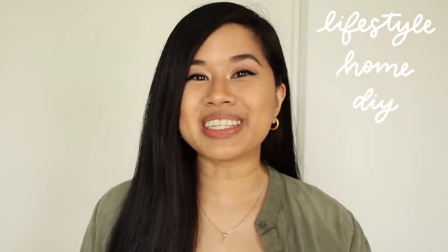Hello YouTube! Welcome or welcome back to my channel. If you're new here, my name is Tina and I make videos on lifestyle, home, and DIY projects every single week.